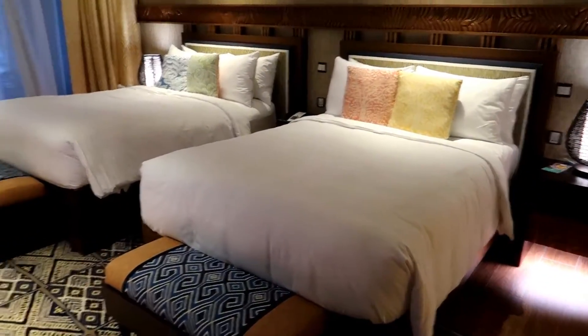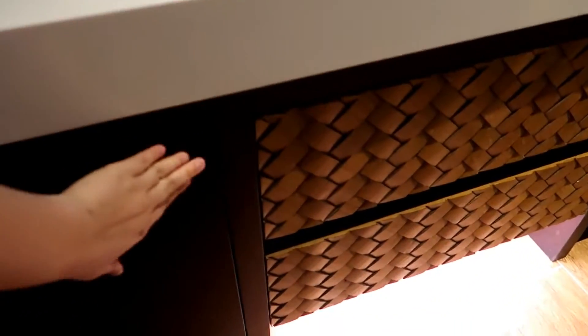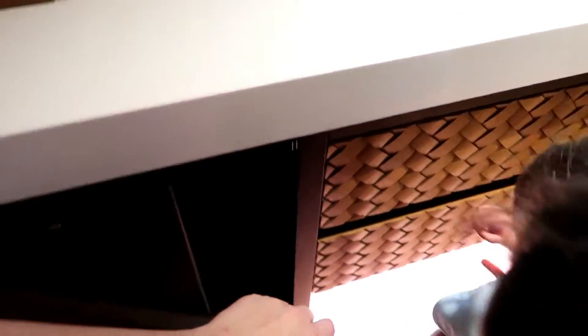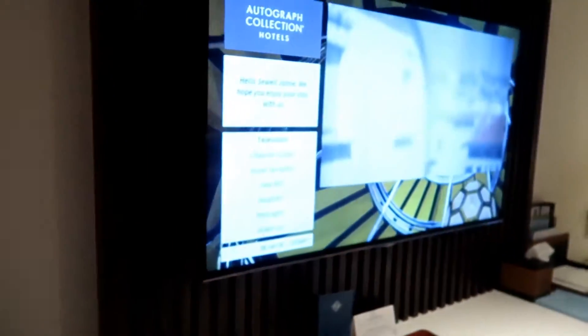We've got two double beds, this big dresser with drawers, and here's a little mini fridge — yep, little mini fridge. We've also got bottled water, coffee, and a TV.